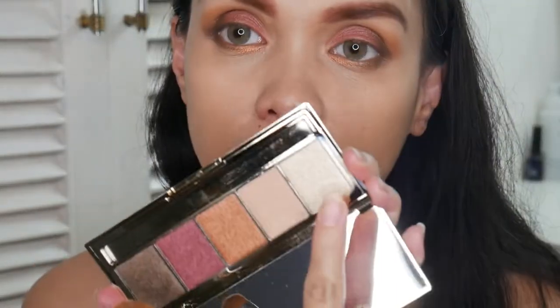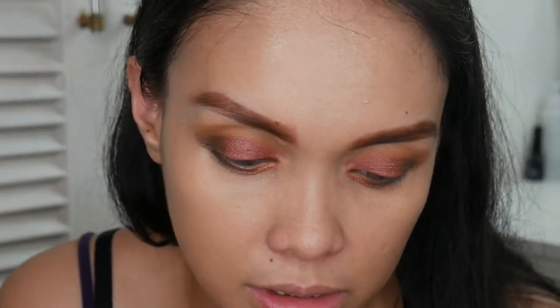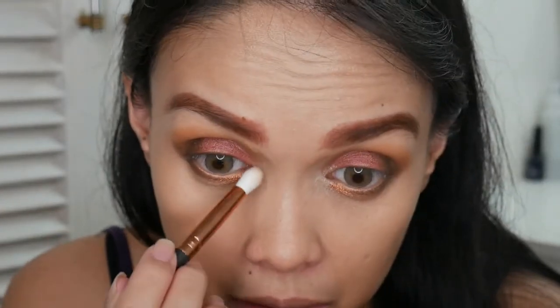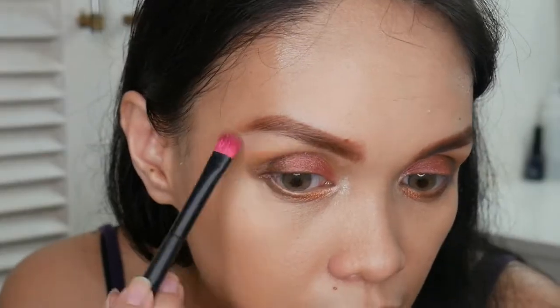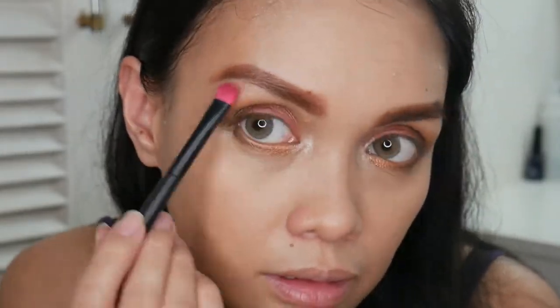Now I'm using this lighter shade for the inner corner highlight. It's a bit patchy — the pigment isn't as compressed, so I need to use less product on the brush. I'm also applying this champagne-like shade on the brow bone. And that's the eye makeup done — I'm happy with it and I won't overdo it.